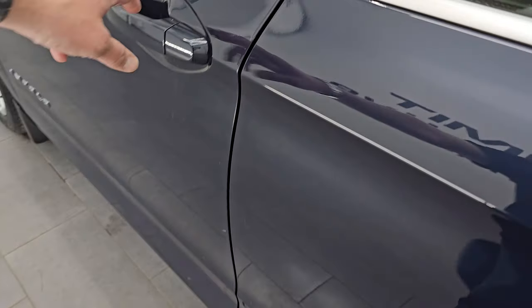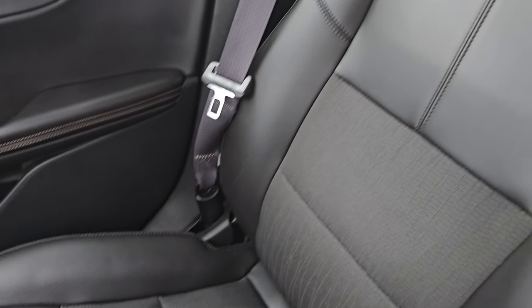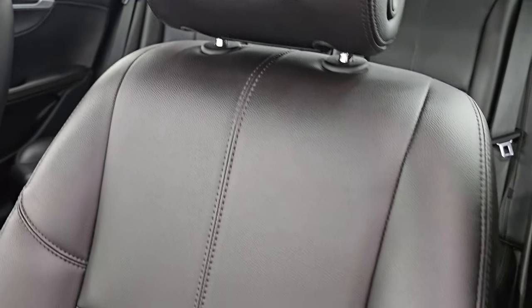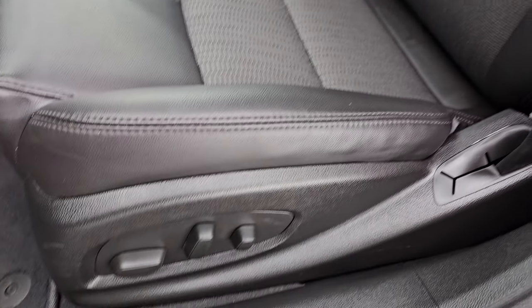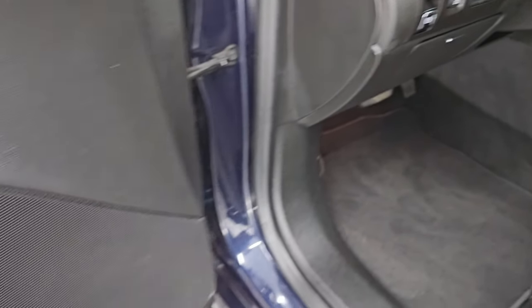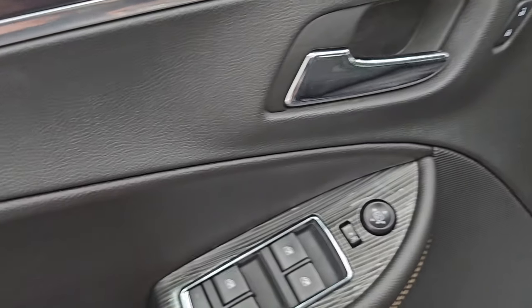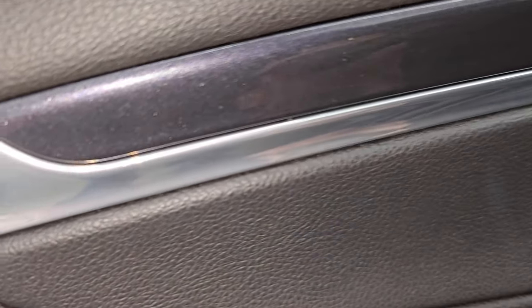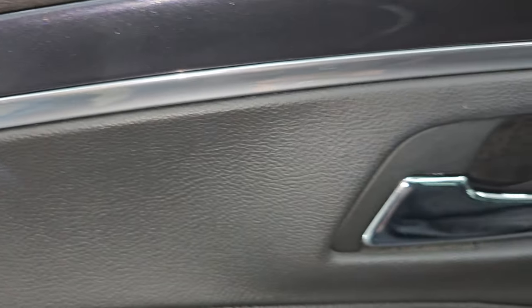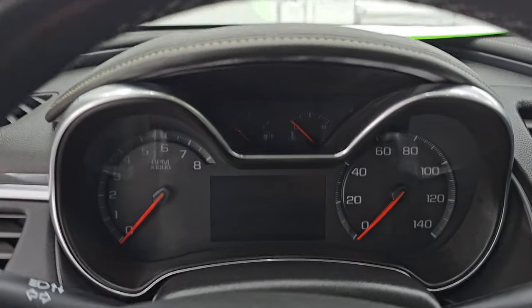The 2LT package gives you bucket seats in the front with a power driver seat. No rips or tears on the seats — very nice and clean. This car has never been smoked in. You get factory floor mats, trunk popper, parking sensors, and lane departure warning. Power windows, locks, and mirrors. You get the blue velvet trim on the door as well — pretty cool. This one does have keyless entry and remote start.